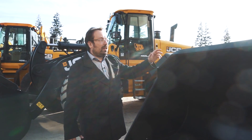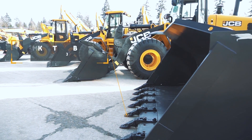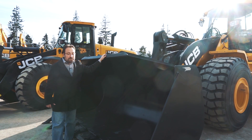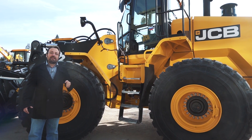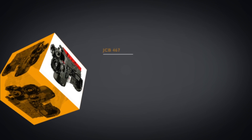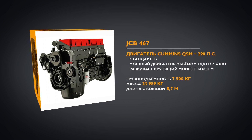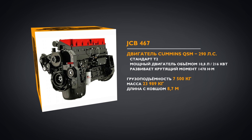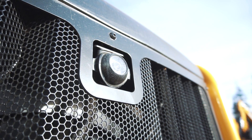Флагман — JCB 467 ZX. Ёмкость переднего ковша — 4,8 куба, грузоподъёмность — 7,5 тонны, Z-образная конструкция стрелы. Компания JCB собрала в этой машине всё лучшее от ведущих мировых производителей: мосты и трансмиссия ZF, двигатель Cummins мощностью 216 кВт (290 л.с.). Опционально машина оснащается камерой заднего вида — это чрезвычайно важно при работе на строительных объектах.